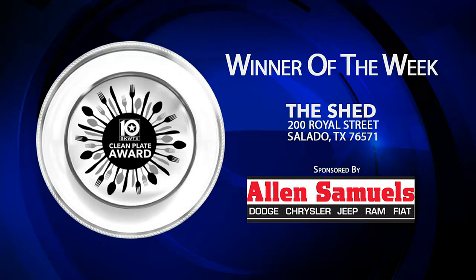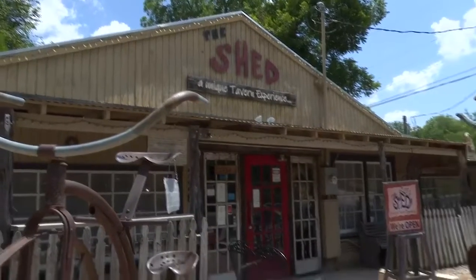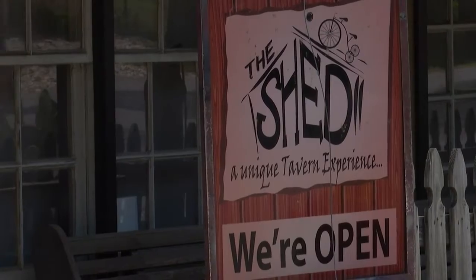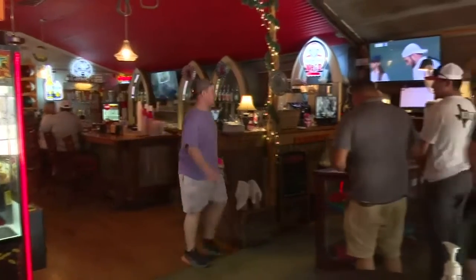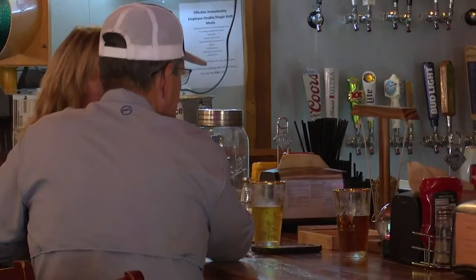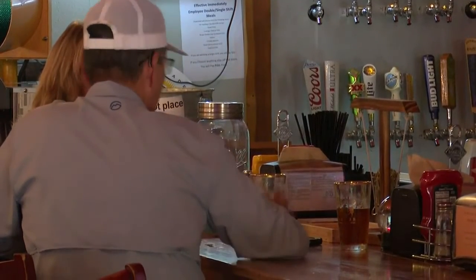This week's Clean Plate Award goes to The Shed on Royal Street in Salado. If you're looking for a unique tavern experience, this is the place. You can find pizza, The Shed Pie — which is similar to Frito Pie, but they say a whole lot better — nachos, sliders, and how about some wings with your lemonade?